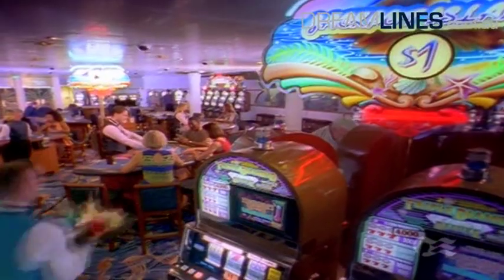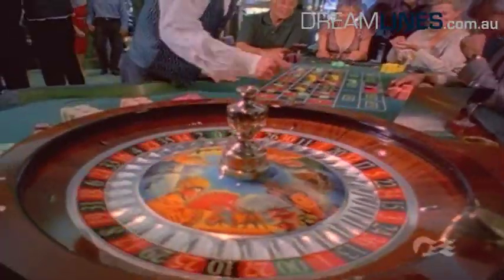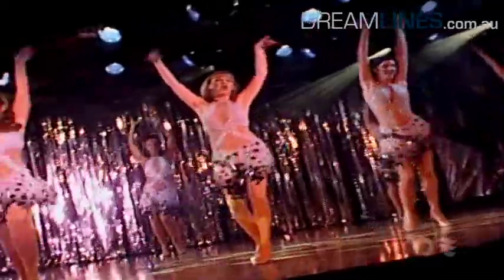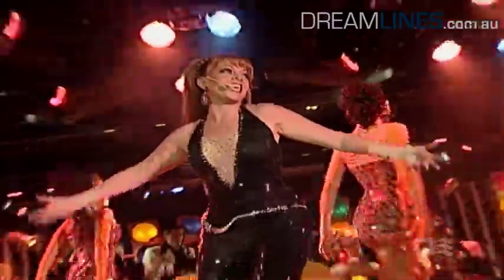You can also try your luck at a variety of games at the onboard casino. Raise the curtain is what's heard every evening at the Princess Theatre, where you'll be inspired by spectacular shows and performances.